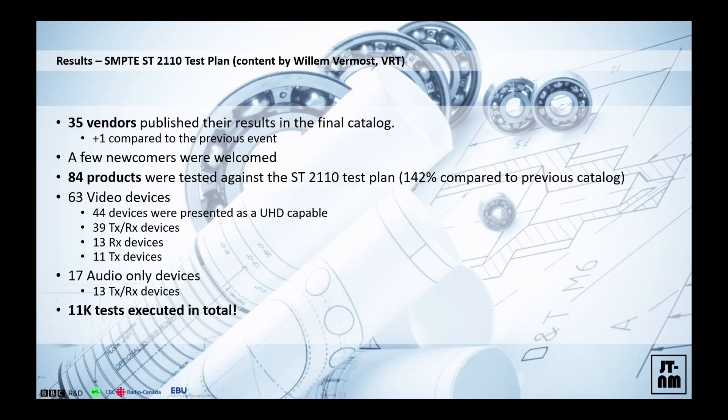Out of those 84 products, we had 63 video-dedicated products and 17 audio-only devices. Of course there's finer granularity — transmitter-only devices, receiver devices, and also like a vision switcher that could be a transmitter and a receiver at once. In total, if you look at the amount of stress put on the testing team, they ticked 11,000 boxes in the full testing catalog — just for ST-2110 testing alone. That's an amazing deal.